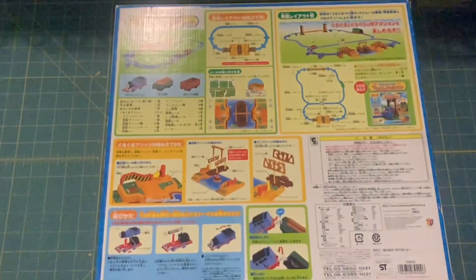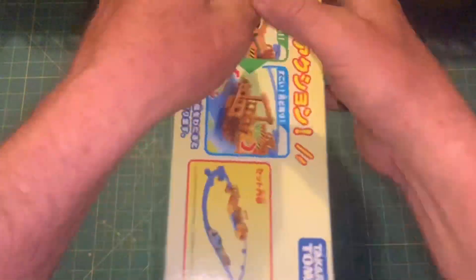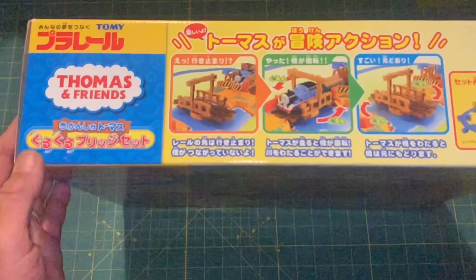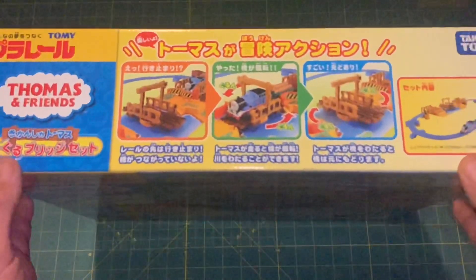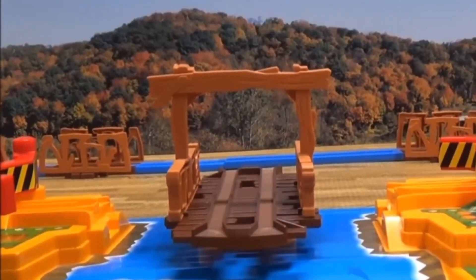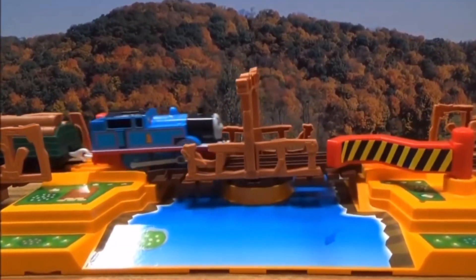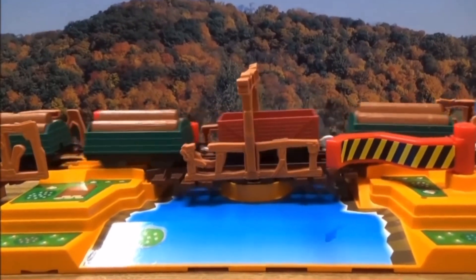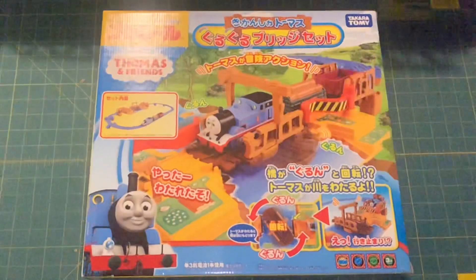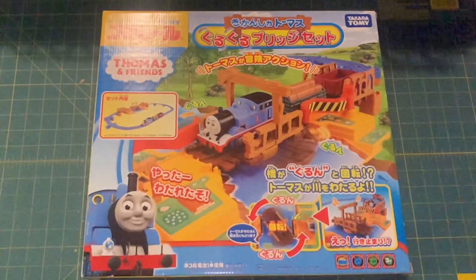I'm going to leave it in the box. I'll borrow from my friend Super's video — I'll leave the link in the description — you can watch this in action in the whole video. There it is: that is the 2011 Play Rail Round Round Bridge Set.